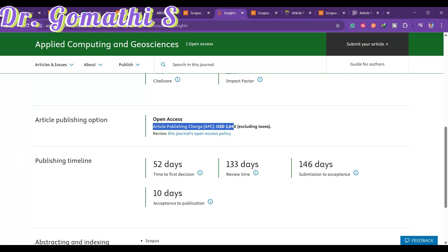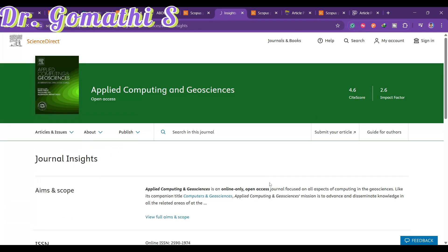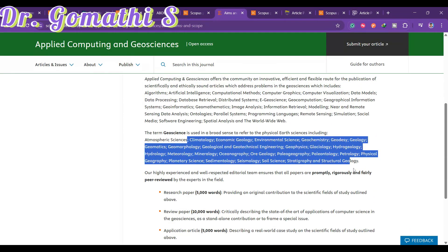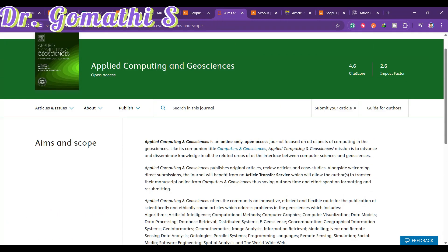Regarding article processing charges: open access means your article is publicly visible to everyone. You pay for open access if you want that; otherwise it's optional. The aim and scope covers geoscience, climatology, and more. Research papers should be 5,000 words, review papers 10,000 words. Always follow the author guidelines carefully before submitting.